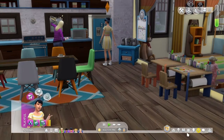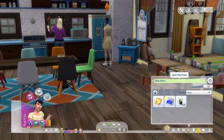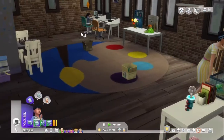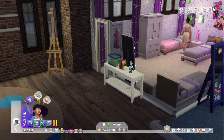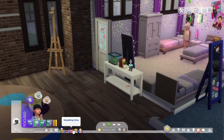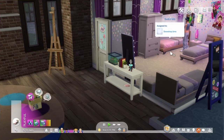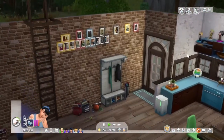Snowdrop says she's not doing her homework — she's going to bed. And she's just going to bed without doing her homework. Okay, Snowdrop says she's not doing her homework.